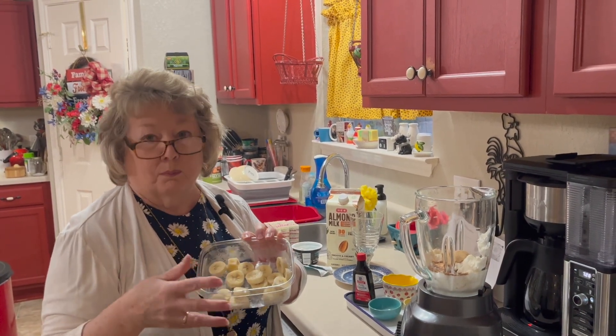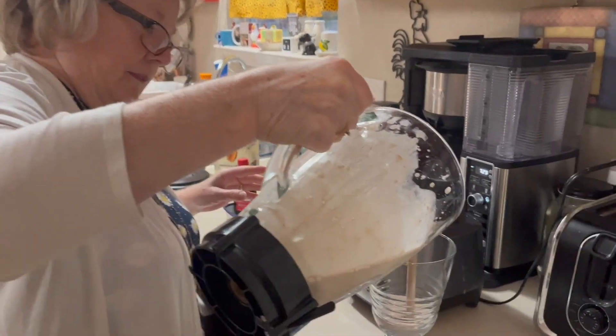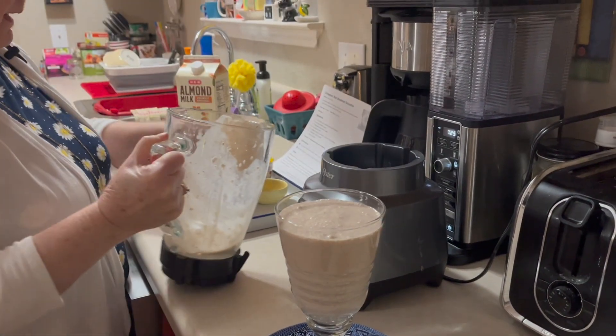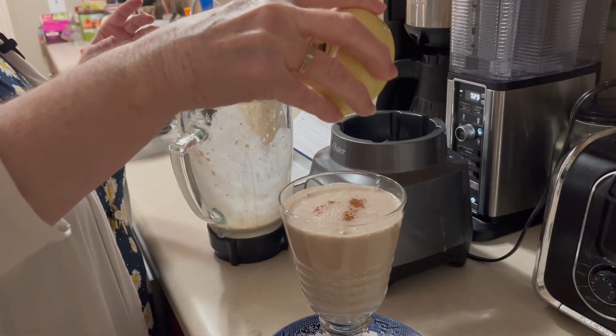I took one banana yesterday, cut it, and froze it — I did that because I thought it would blend up better. Save just a tad of the cinnamon to decorate the top of our smoothie, and there you have it — a cinnamon roll breakfast smoothie. Alright, we're gonna give it a try.